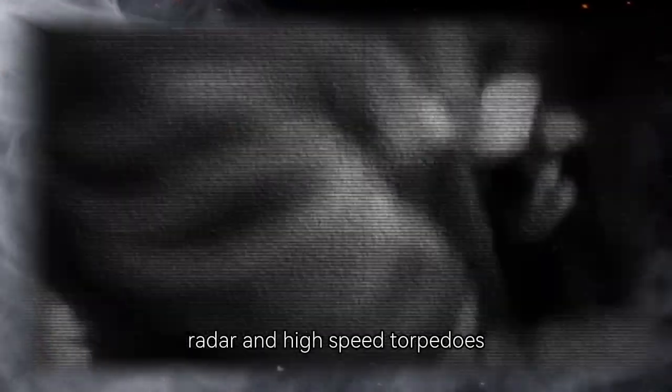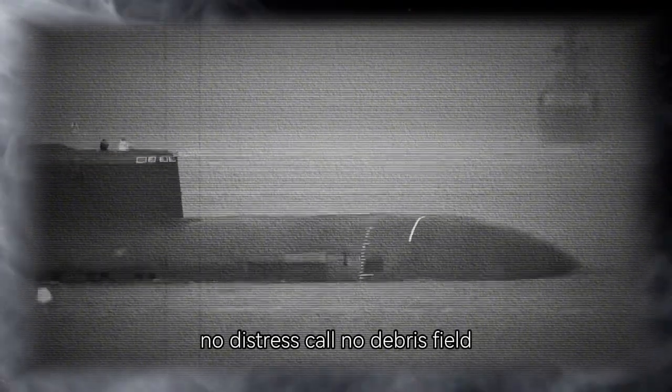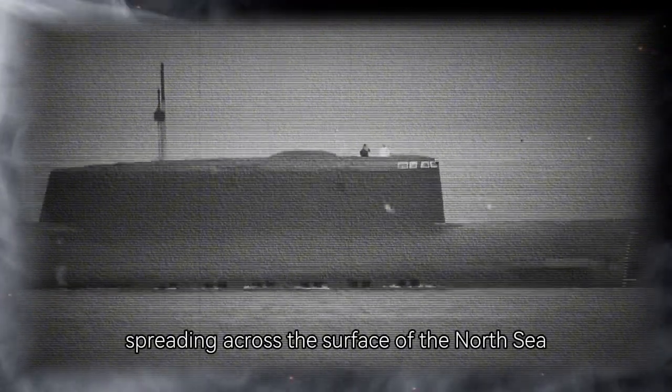Unbeknownst to her crew, a new threat waited beneath the waves. Patrolling the approaches to Bergen was the British submarine HMS Tapir, a modern vessel equipped with upgraded sonar, radar, and high-speed torpedoes. On April 8, 1945, at around 11 a.m., Tapir's sonar operators detected a faint, persistent contact. Silently maneuvering into attack position, Tapir launched a spread of torpedoes. U-486 had no chance to react. At least one torpedo struck midship. There were no survivors. All 48 crew members, including Kapitänleutnant Meyer, perished with their vessel. No distress call. No debris field. Just an oily slick spreading across the surface of the North Sea.